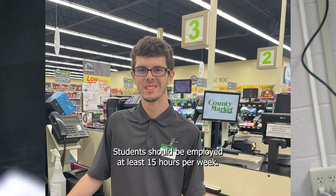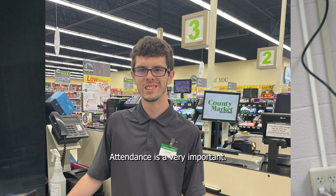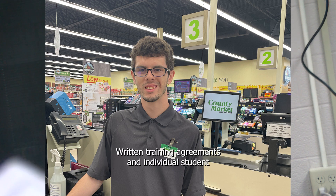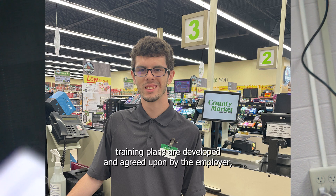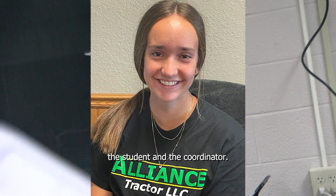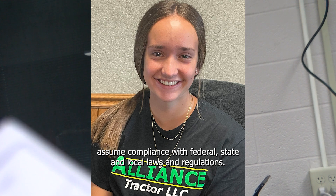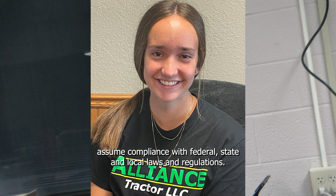Students should be employed at least 15 hours per week. Attendance is very important — only students with good attendance will be considered for the program. Written training agreements and individual student training plans are developed and agreed upon by the employer, the student, and the coordinator. The coordinator, student, and employer assume compliance with federal, state, and local laws and regulations.